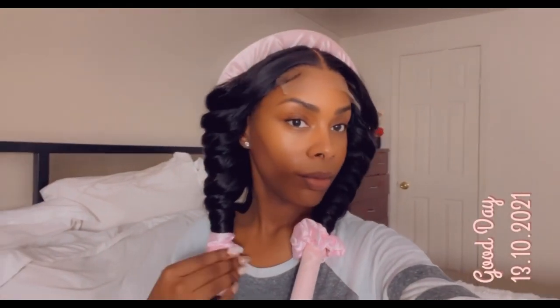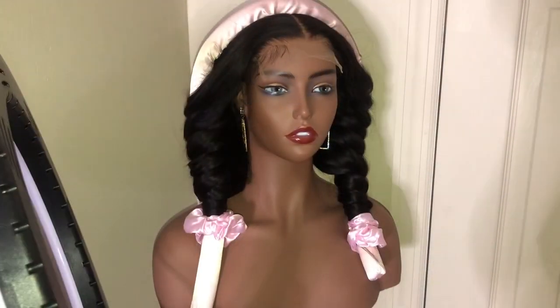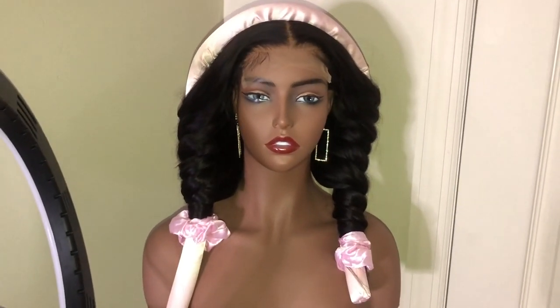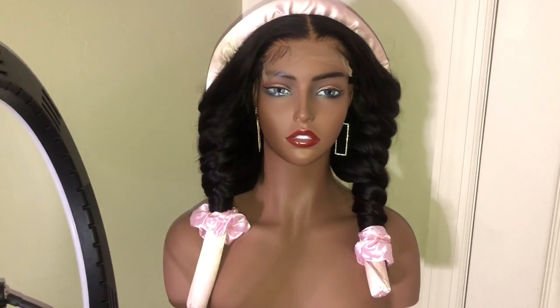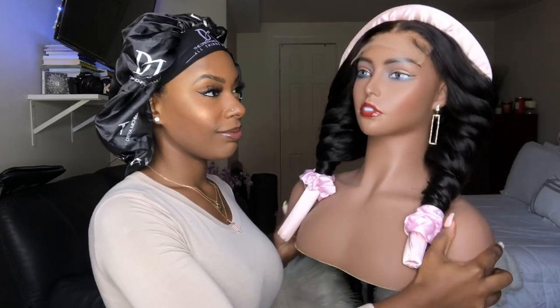I put the wig on myself, split the hair in the back, and twist the hair around the curler. I'm not sure what to really call it. I didn't go into detail on how I did it because I just wanted to try it out first — it was my first time. But I promised to have another video where I show you how to wrap the hair around the curling tool so you can get the heatless look.